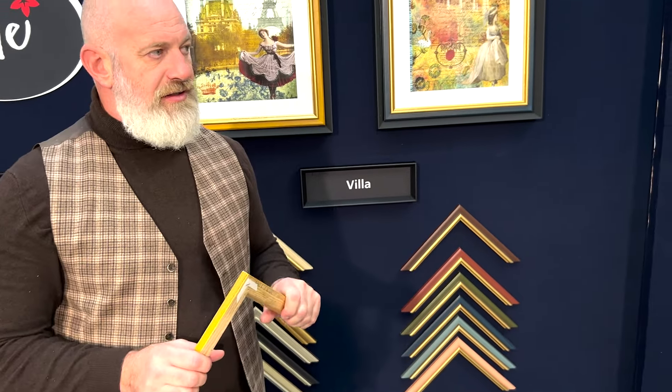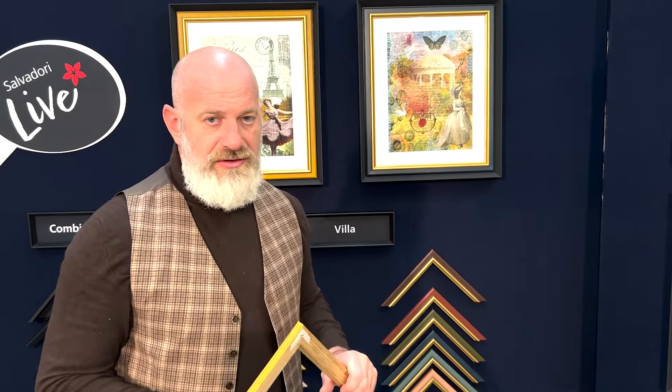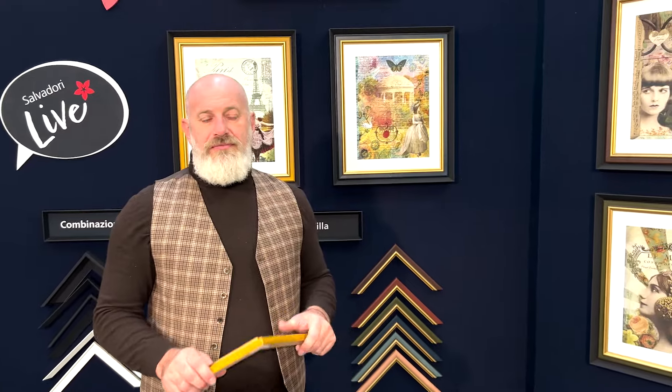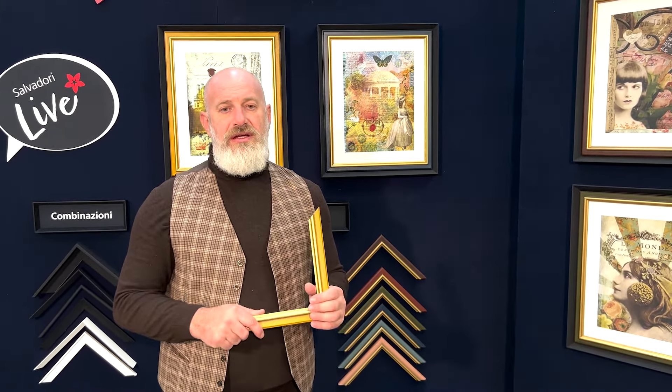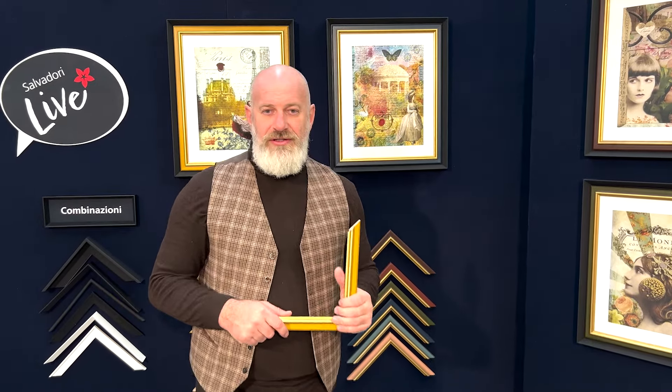You can find Villa already in our online catalogue at www.salvadoricomici.com. If you want any samples, please write to us or ask our representative. Thank you very much for your attention, and see you next time.